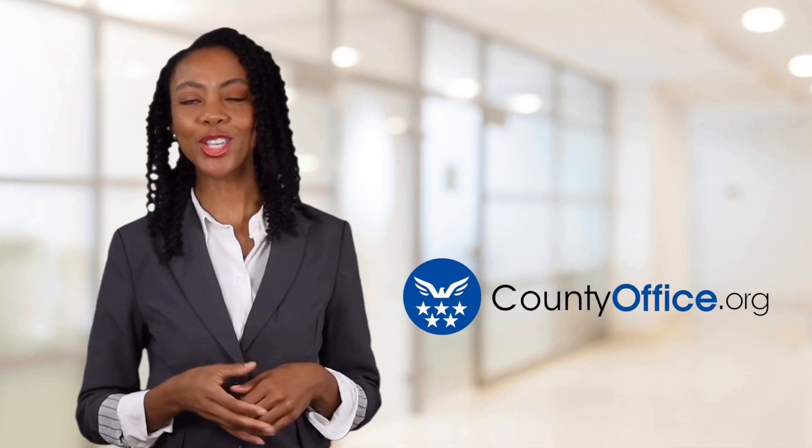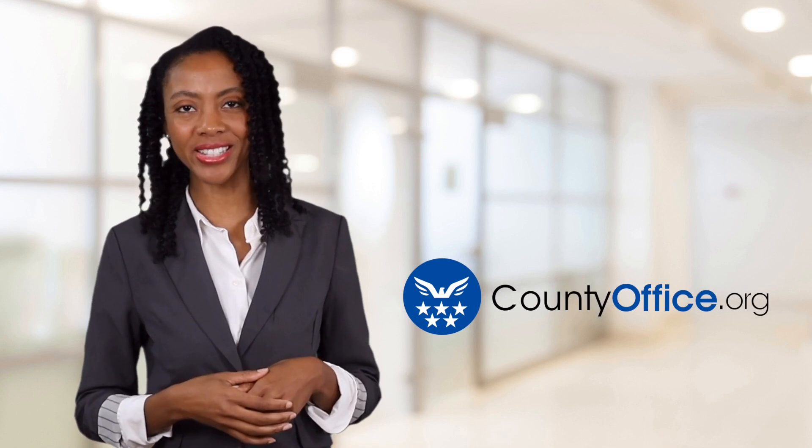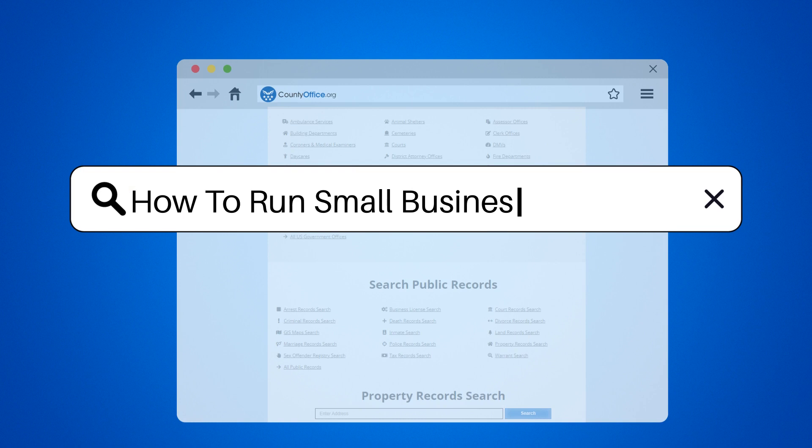Welcome to County Office, your ultimate guide to local government services and public records. Let's get started. How to run small business finances.